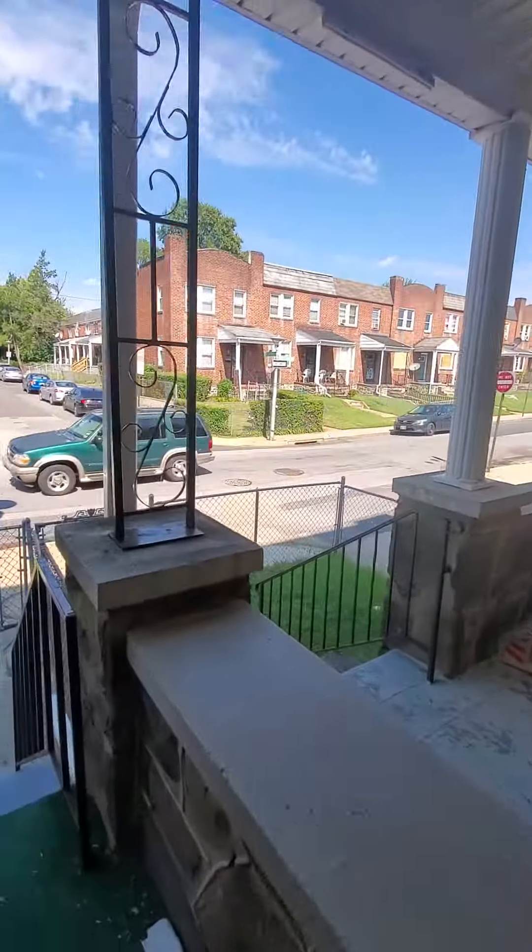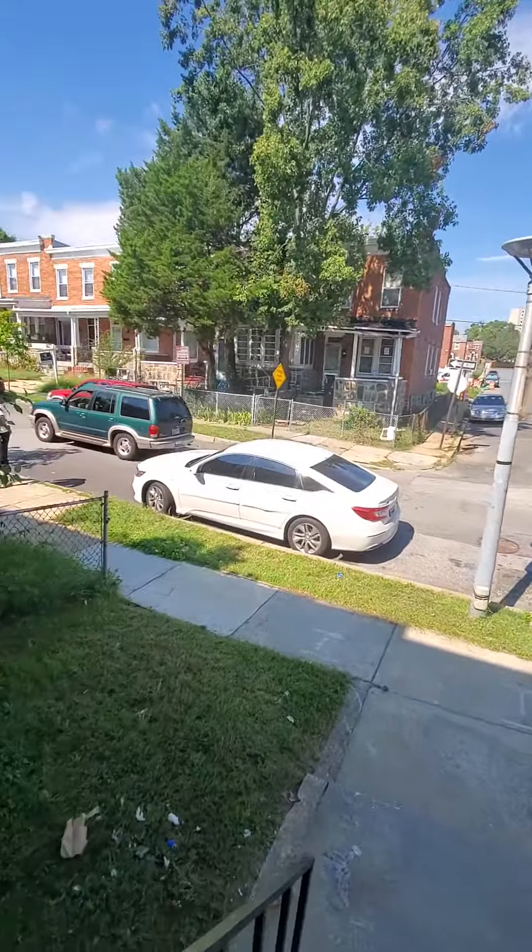And get a view of the block. Come on back in.